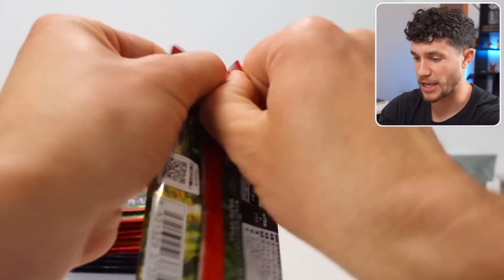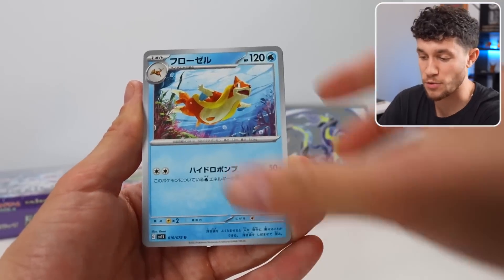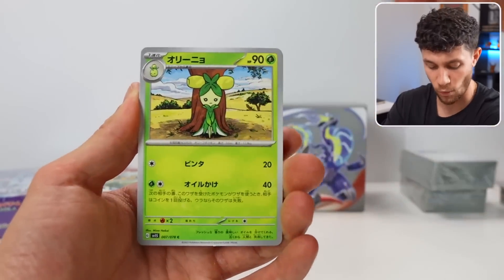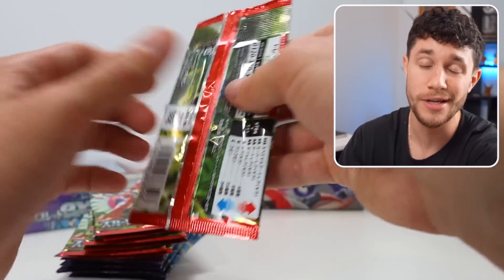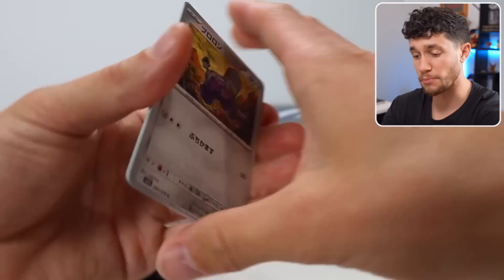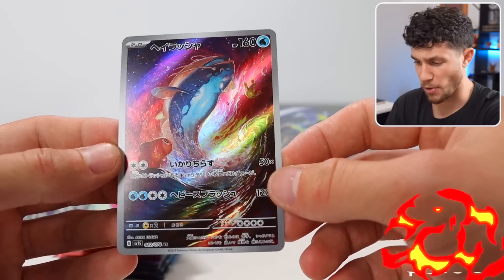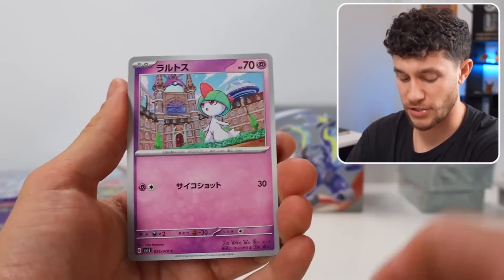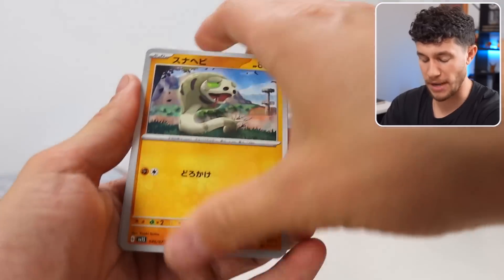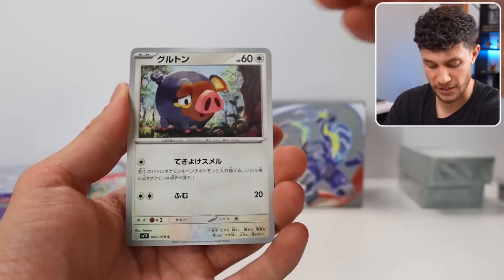The thing I'm honestly most curious about with this premium trainer box is whether the limit exists on the maximum number of secret rares you can pull from it. Because obviously inside a Japanese booster box, you only get one secret rare per box max — you could get two sometimes as a glitch. But I wonder if inside these premium trainer boxes, the same rules apply. We're going to have to open up and find out.